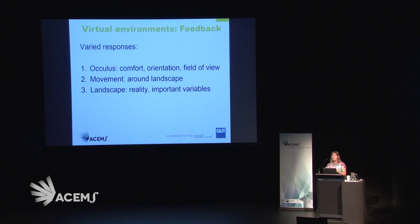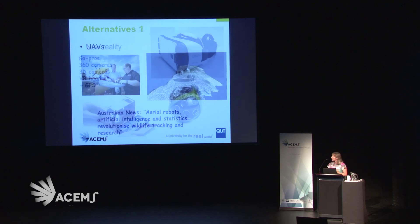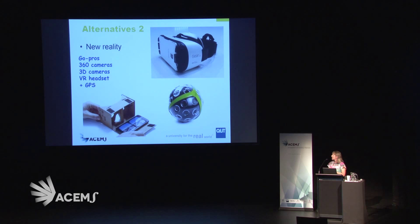What we got back in terms of feedback was not just differences in the estimates but also in responses to the technology. For the Oculus, for example, there were challenges around comfort, orientation, and field of view, challenges in moving around a landscape, and importantly a problem in creating a realistic landscape. The important variables for experts — like what do the rocks really look like for rock wallabies — are really hard to recreate in a virtual environment. So we looked at alternatives: could we use drones, UAVs, to create this? We've been doing some work in tracking wildlife with some success. But we also wanted to use new reality.